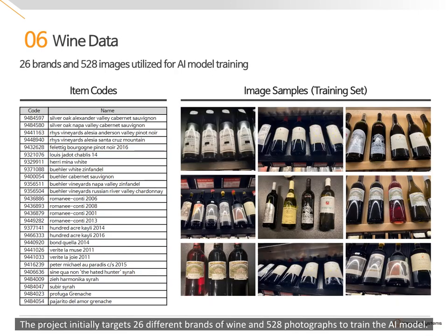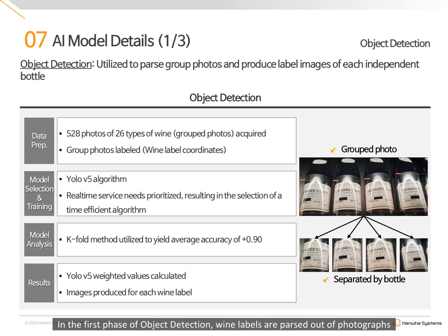The project initially targets 26 different brands of wine and 528 photographs to train the AI model. In the first phase of object detection, wine labels are parsed out of photographs with an independent image created for each bottle of wine. With real-time processing of images in mind, YOLOv5 algorithms were selected. As shown, a single photograph displaying multiple bottles is separated by label.